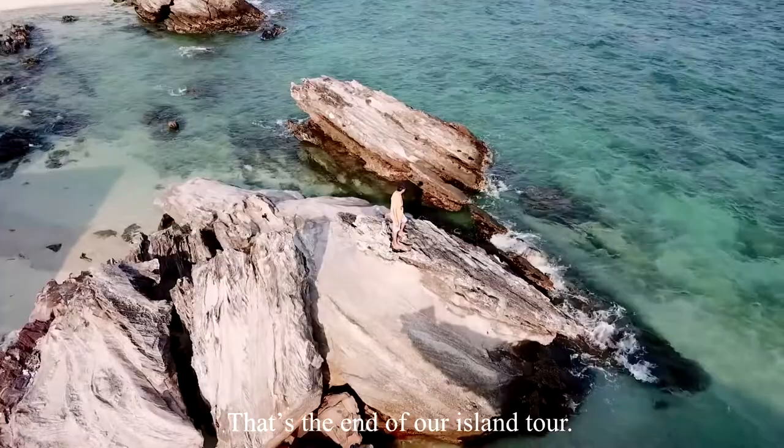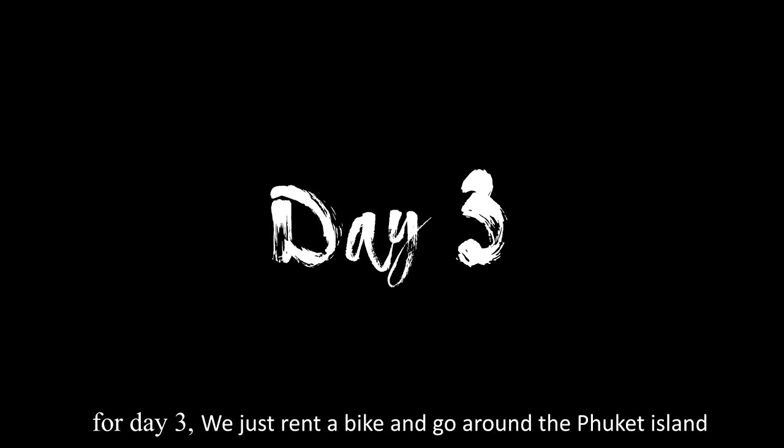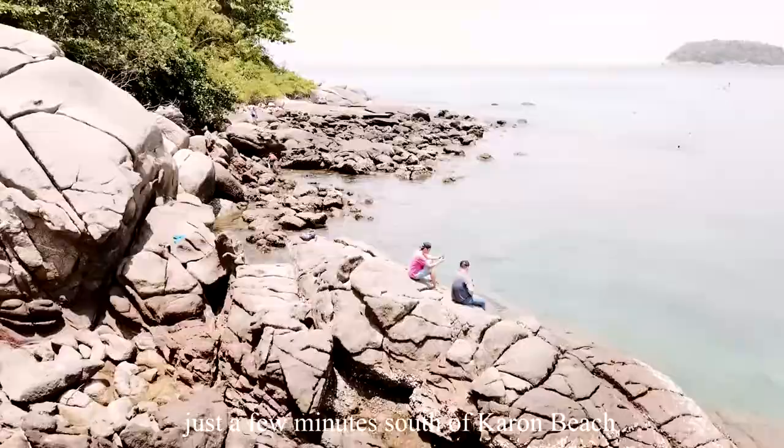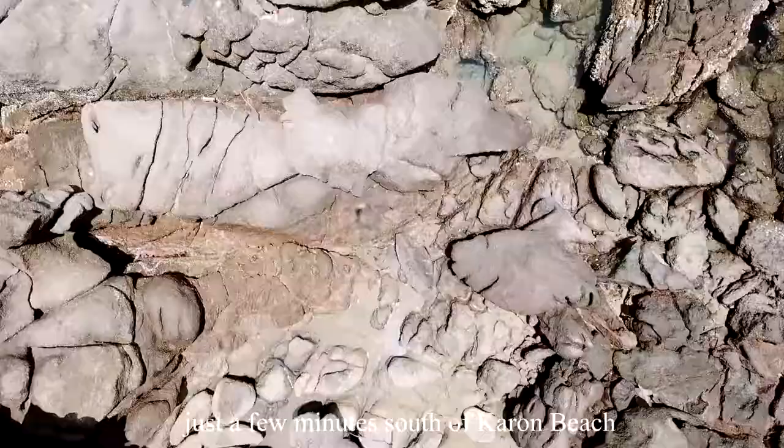For day 3, we just rented a bike and went around Phuket Island. First, we stopped at Kata Beach. Kata Beach is a pleasant bay just a few minutes south of Karon Beach, and it has many visitors with its white sand and clear water.